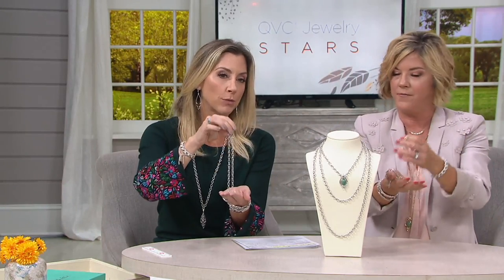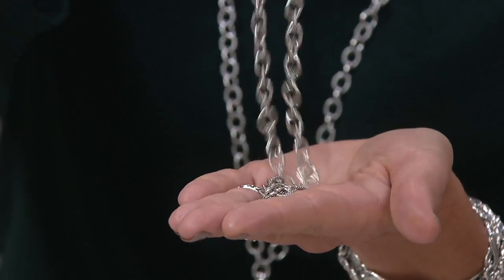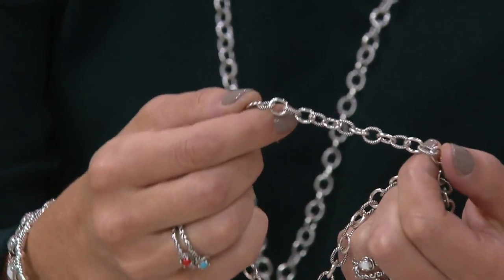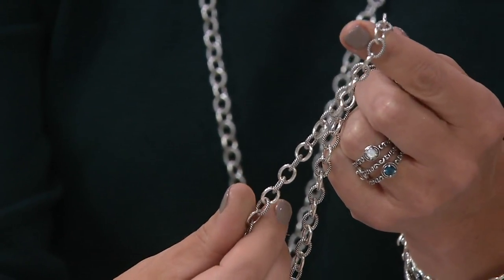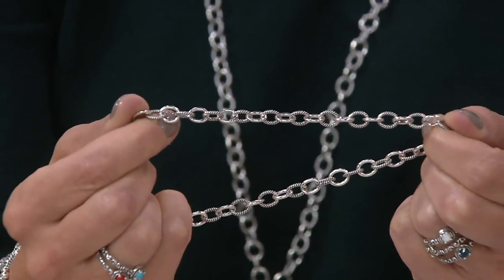Look how these links puddle. Again, a testament to how beautiful and fluid this piece is — which is very important. Each link is solid, so they're not hollow chain — that's why you hear it. They're all soldered as well, so they're not going to pull apart.